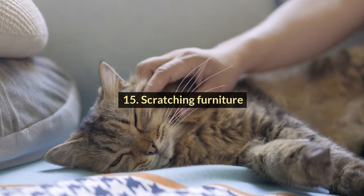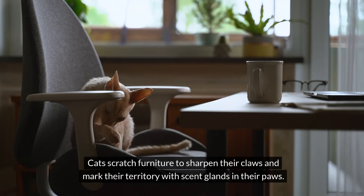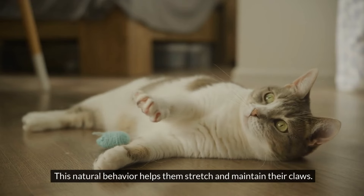#15: Scratching Furniture. Cats scratch furniture to sharpen their claws and mark their territory with scent glands in their paws. This natural behavior helps them stretch and maintain their claws.